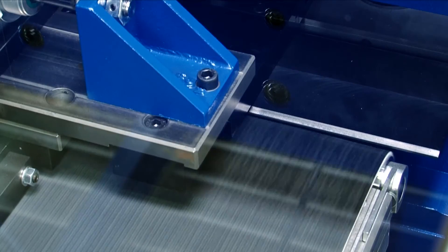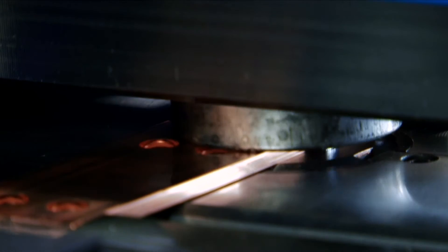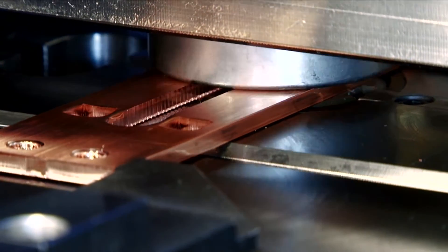The workpiece is clamped laterally by a transport gripper which then pulls it through the machine. This way, possible damages can be avoided that might occur if the workpiece were pushed. Lateral clamping also offers the advantage that it allows for punching the entire surface of the workpiece.